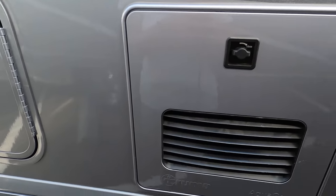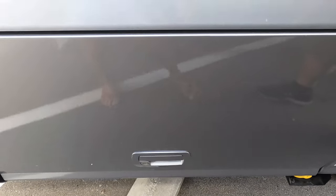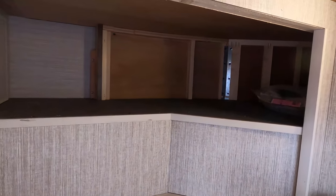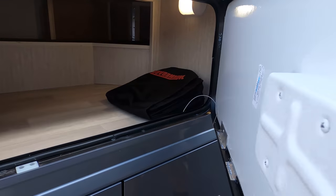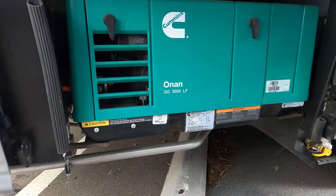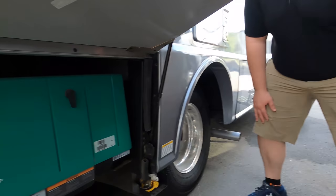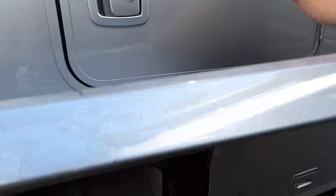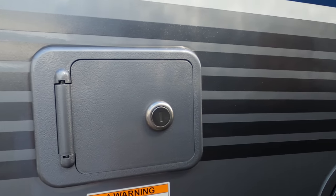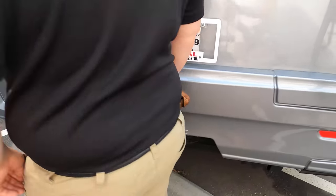Down the side you have an instant hot tankless water heater, which is great, and a propane quick connect. There's a good amount of storage along the side. Underneath is a Cummins Onan 3600 LP generator — you can also option this motorhome with a diesel generator, though those are better but not necessarily worth the extra money. There's more storage, and then right here with lock and key is the potable water fill.